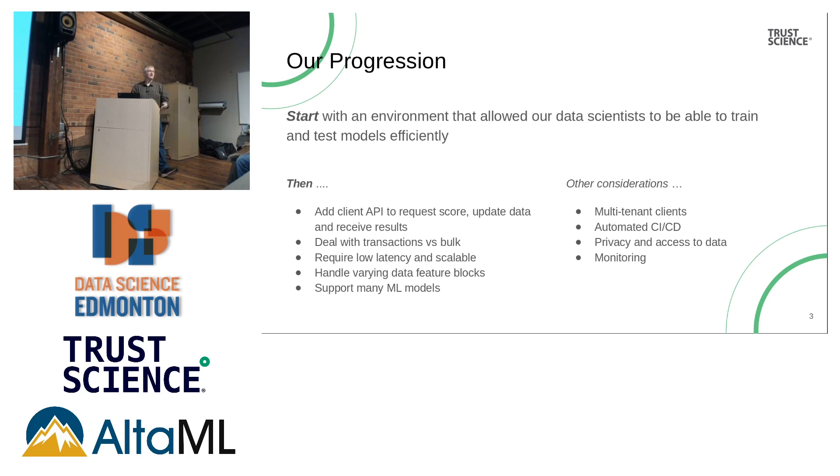Clients send us differing data, and we have to be able to handle that in our processing. We have many machine learning models — we don't just have one that generates a score. Each client will have models, and we have multiple models per client depending on the data we get. We also had to support multiple clients, wanted automated CICD, and had to deal with privacy, data access, and monitoring. So we started with some data scientists and built a team to package it all together and make it operational.